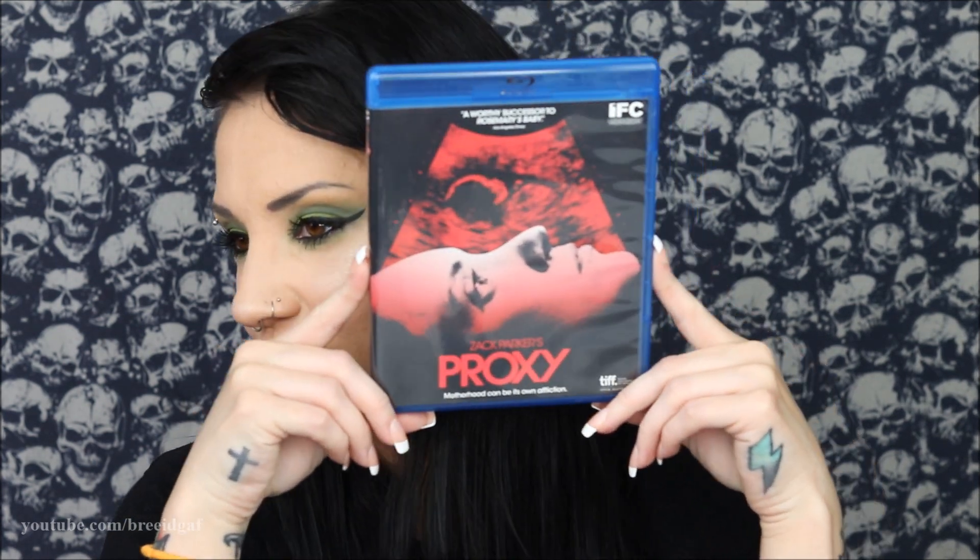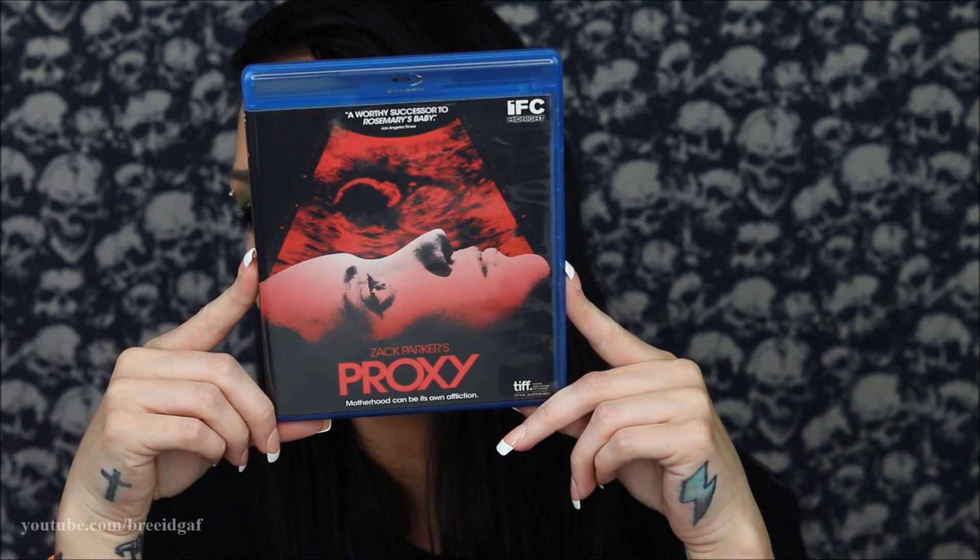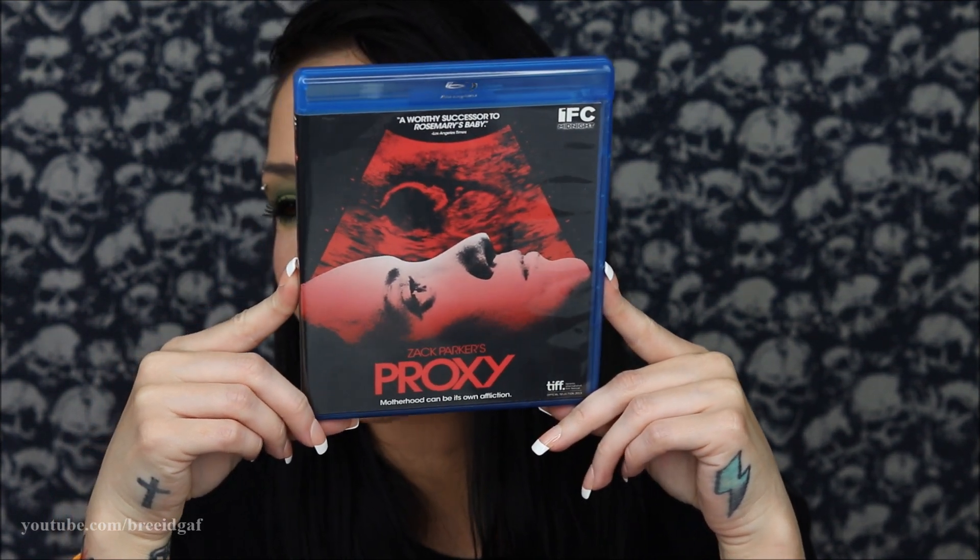We have two movies left. I'm taking the one off the very top — I thought it might be our Horror Pack limited edition, but it's not. This one is an IFC Midnight film called Proxy, directed by Zach Parker. On the top it says 'a worthy successor to Rosemary's Baby' — I love Rosemary's Baby, that movie just messes me up. I have a feeling this one is going to be really weird.